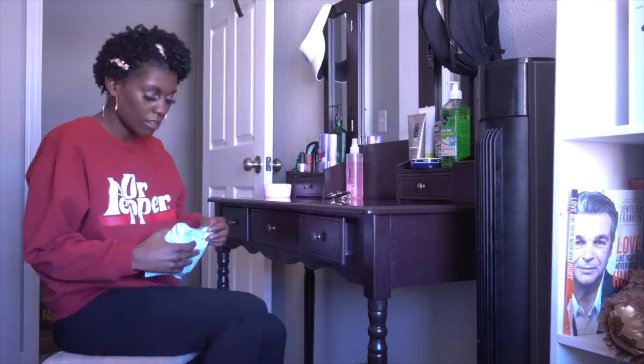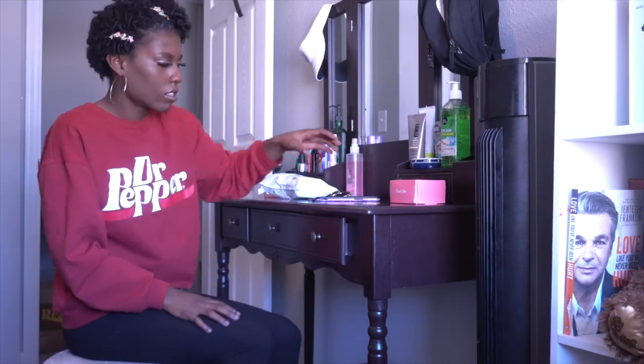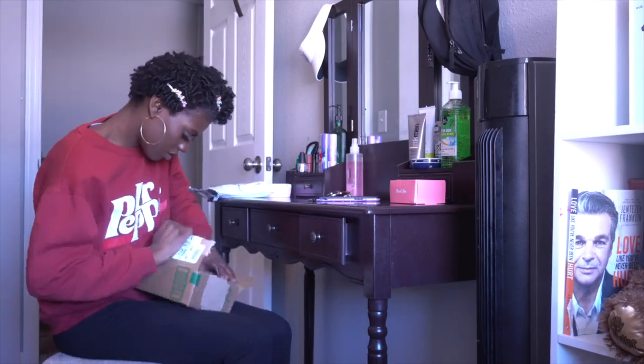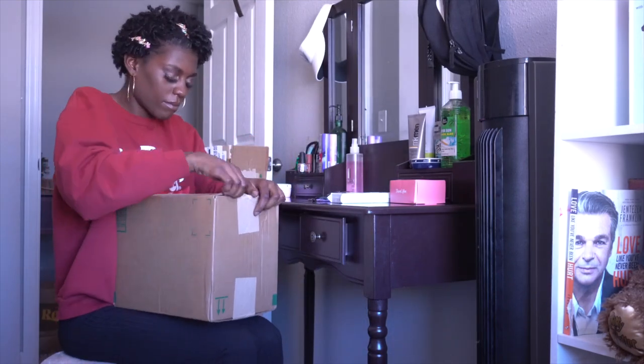Once I was done cleaning I just want to sit down and open up some of my packages with you guys. For some reason I lost the password to my email so I didn't know what packages I had, and I just want to sit down, see what all I have, set it out, and then I'll be sharing it with you guys in some upcoming videos.